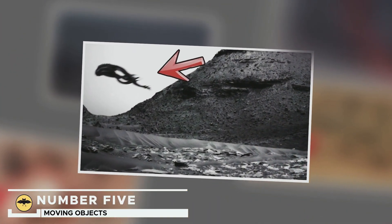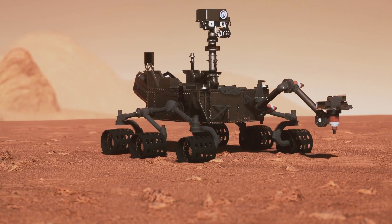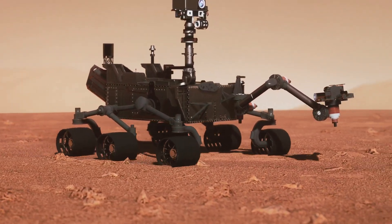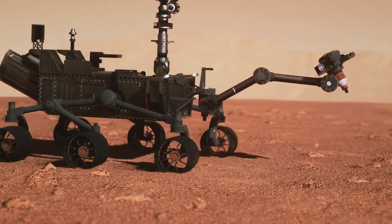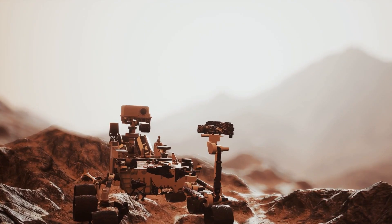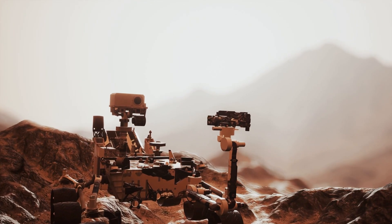Number 5: Moving Objects. Let's start this tour of the unknown with two images captured by the right camera of the rover Curiosity spacecraft on October 5th, 2022. There is only a 12-second difference between them, but it is enough to reveal something unusual and disturbing.